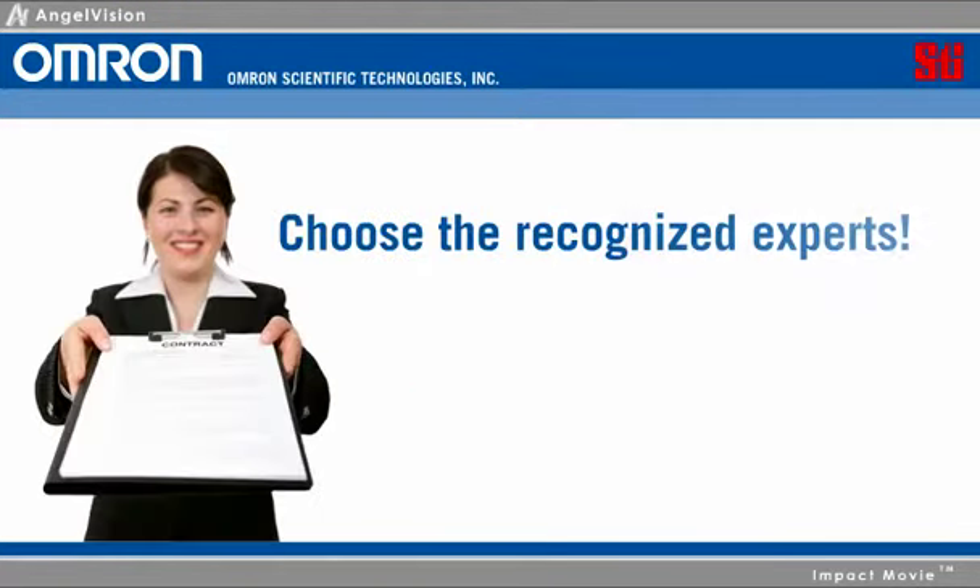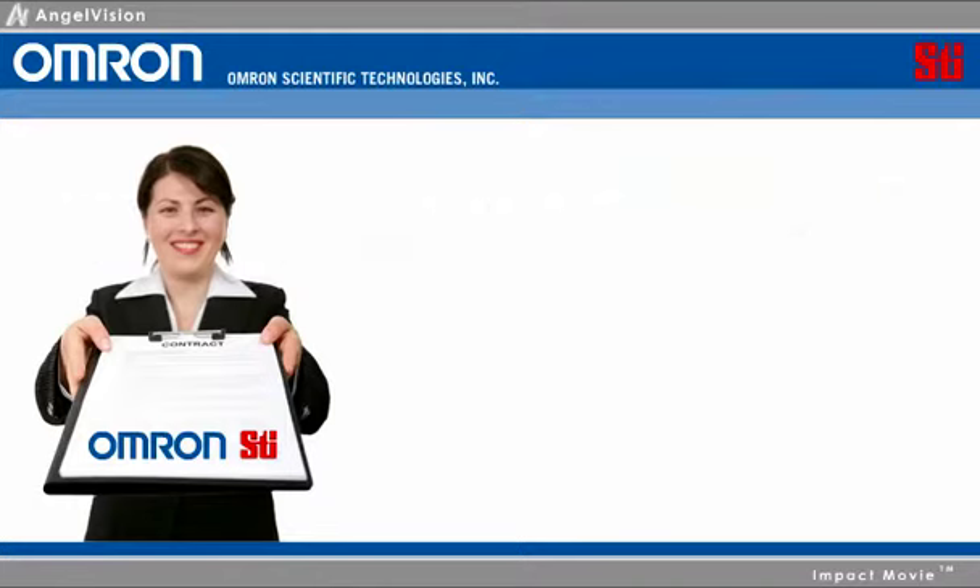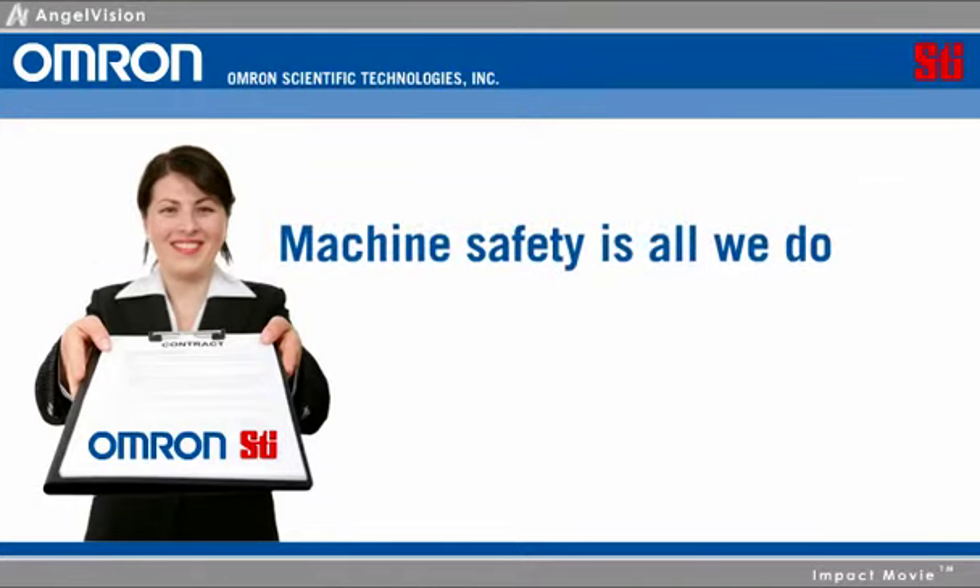Choose the safety industry's recognized experts. Choose OMRON STI. At OMRON STI, machine safety is all we do, and we've got the qualifications to back that up.